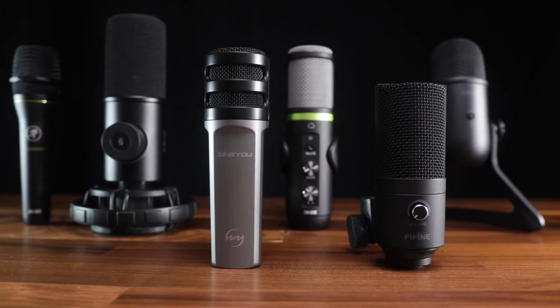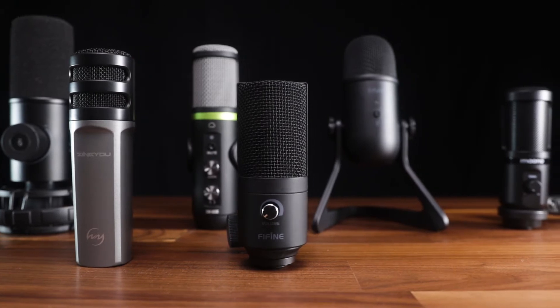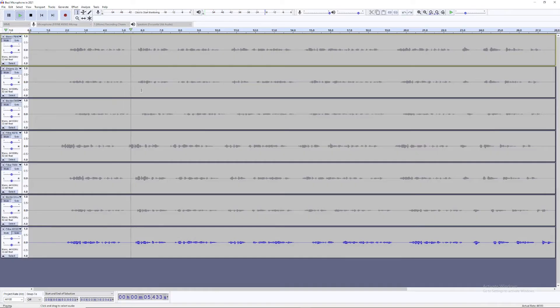I have done thorough reviews of each and every one of these microphones, so I'm speaking from actual experience. If you feel there's something I missed, I'll leave links in the description for a detailed video on each one. I'm also going to do a quick sound test so you can hear how these microphones compare to each other.